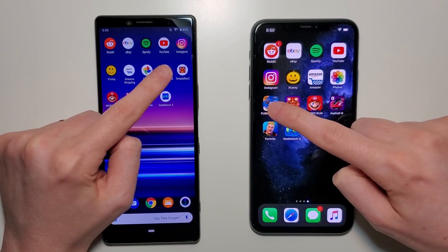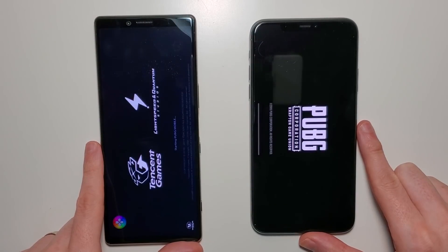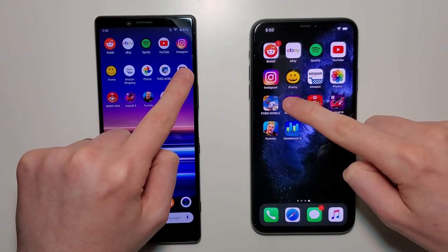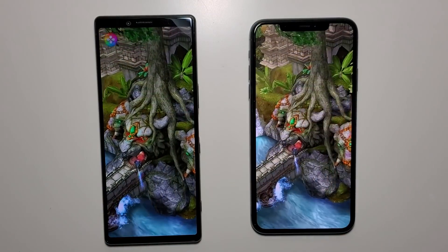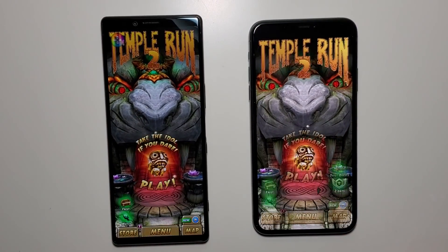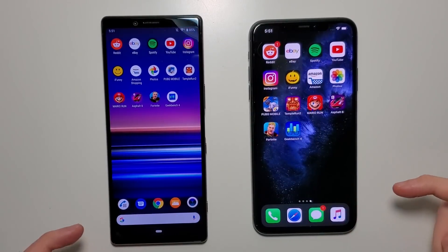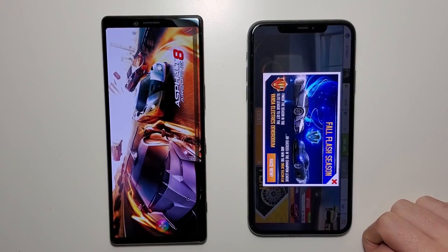Alright, now for gaming. First we have PUBG — the iPhone has not lost yet for PUBG, and it's looking like no exception here, very impressive for the A13. Temple Run — advantage for the Sony. Mario — usually a bit quicker on the Sony, yep a slight advance for the Sony. Asphalt — usually a bit faster for the iPhone — iPhone.